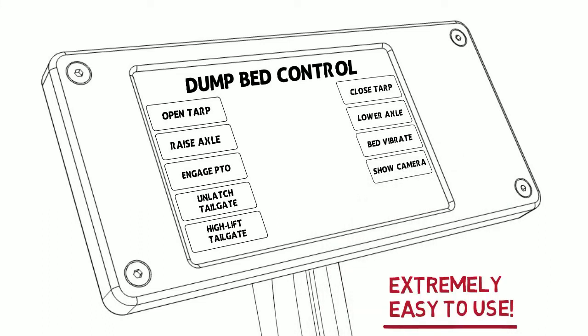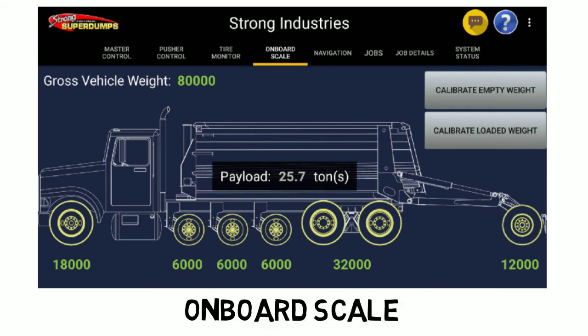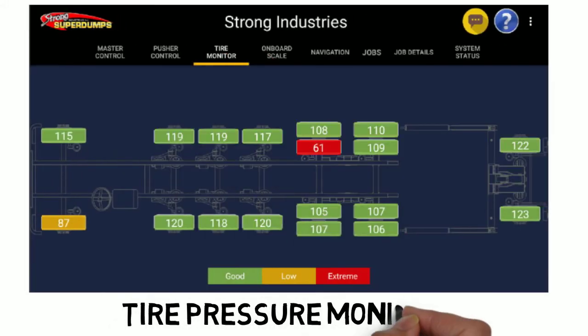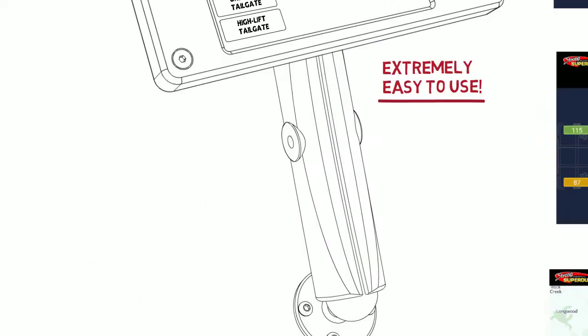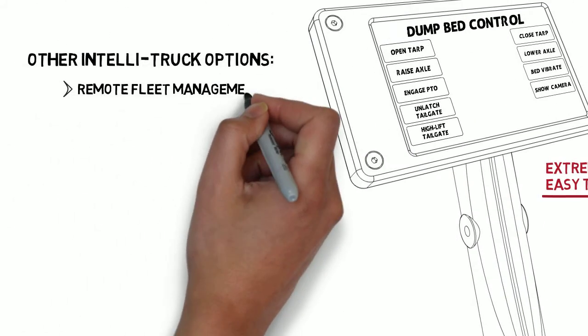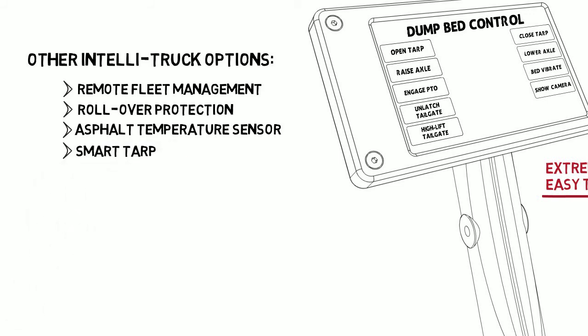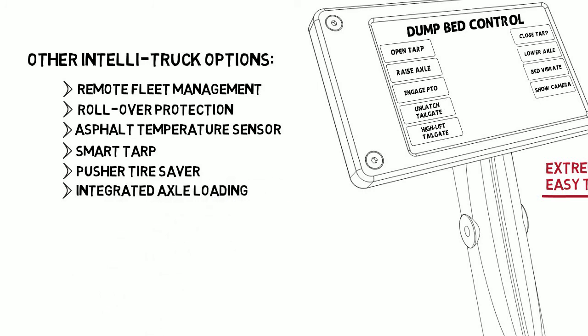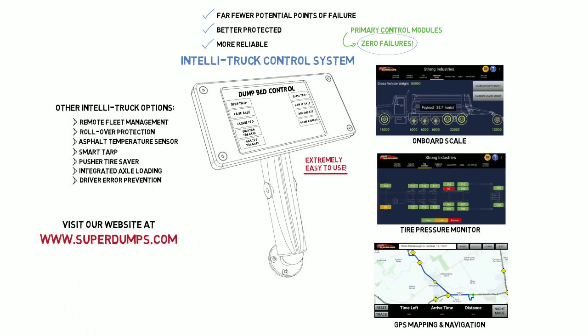The IntelliTruck system also has several valuable add-on options, all accessible from the same in-cab control panel, such as an onboard scale that displays the current vehicle weight on each axle and the current payload, a tire pressure monitor that displays air pressure in every tire and alerts the driver when a tire is low, and on-screen GPS mapping with turn-by-turn navigation. Other options include remote fleet management, rollover protection, asphalt temperature sensors, smart tarp, pusher tire saver, integrated axle loading, and driver error prevention. Visit our website at www.superdumps.com for more information, as new options are always being added.